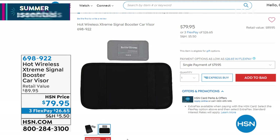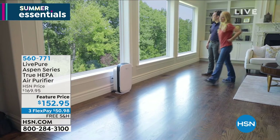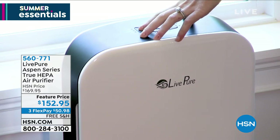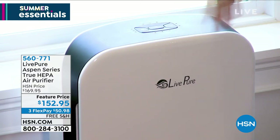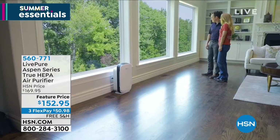Coming up a little bit later, at the end of our show, we also have the Live Pure Aspen True HEPA Air Purifier. This is my choice for air purifiers — I own this one. I think it's amazing. You're getting true HEPA filtration for dust, pollen, pet dander, allergens, odors, and more.